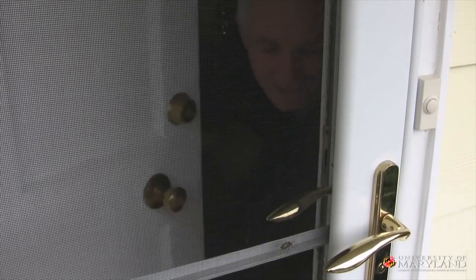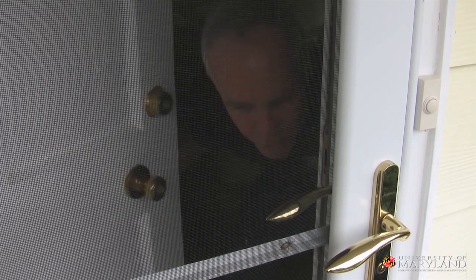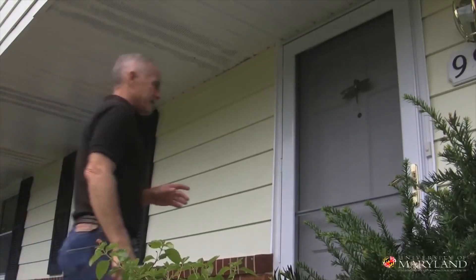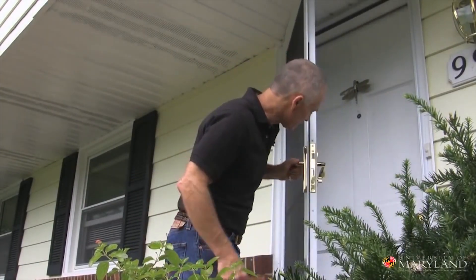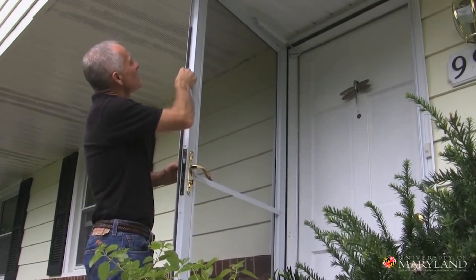These stink bugs are diabolically clever at getting inside. I know this screen is in good shape, but I bet there's something wrong with my weather stripping. Even the smallest crack is going to let these rascals in. It's just as I thought — this weather stripping has slipped out. I'm going to push that up. That looks nice and tight. That'll keep those rascals out.